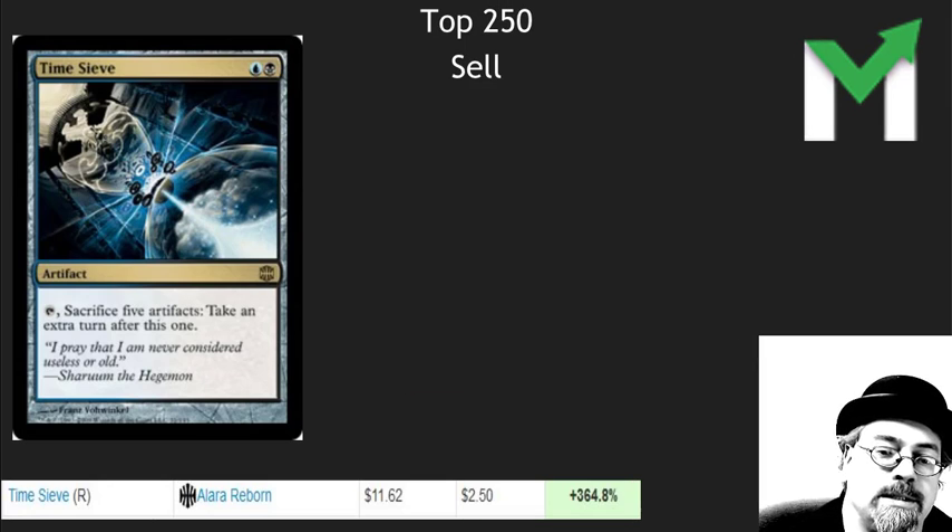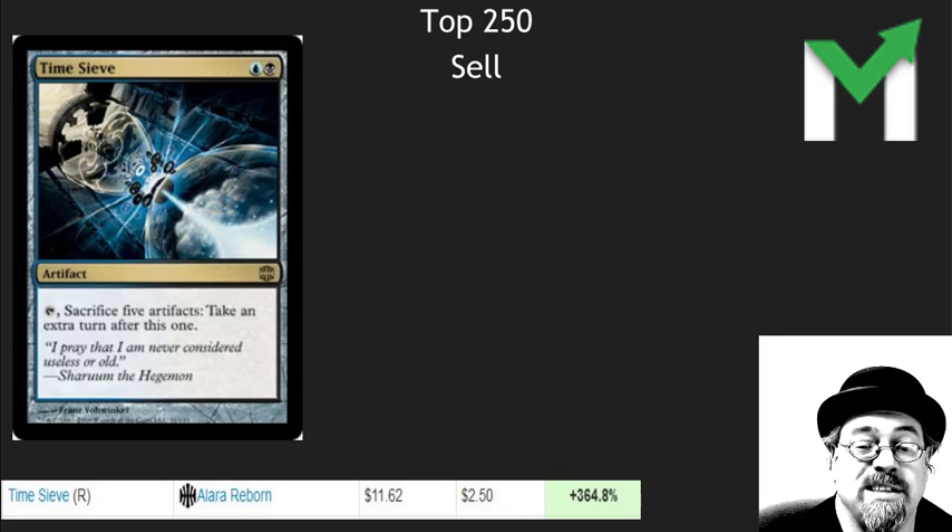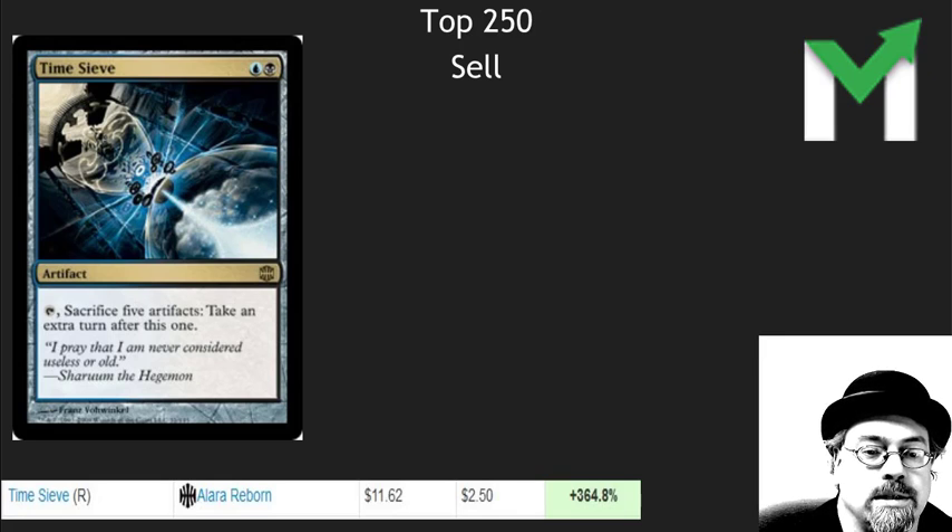Time Sieve — sell this card. It shot from $2.50 up to $12. This is the type of card that can easily see a reprint and isn't played in any competitive decks. Clearly it's an awesome casual and Commander card, maybe even a hardcore competitive Commander card depending on your deck, but it doesn't see that competitive play, so this is the type of card that can easily crash.